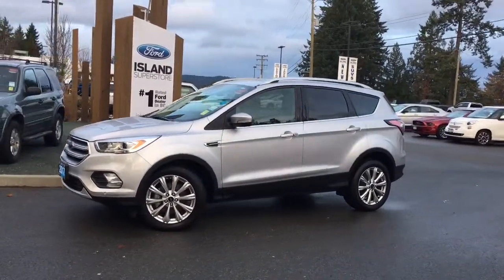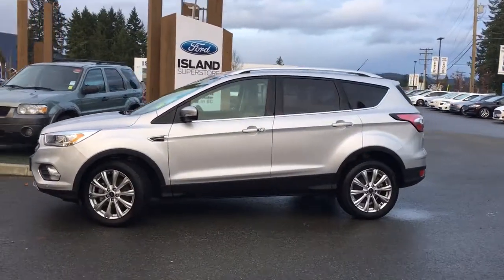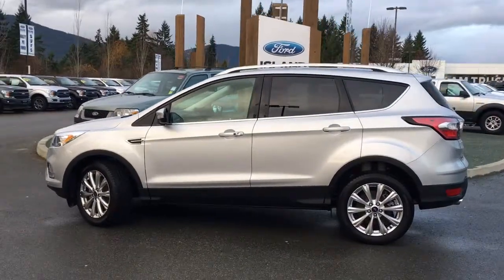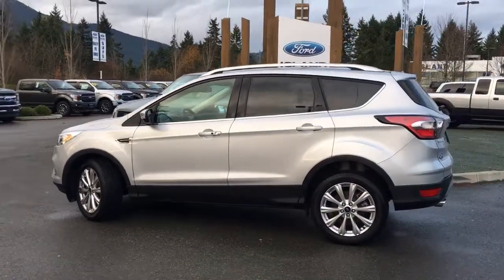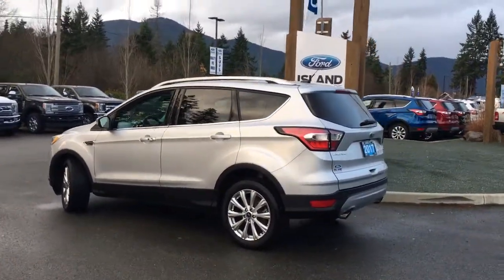Today we're looking at a 2017 Escape Titanium in Ingot Silver with black leather interior. Seating for five, four doors and a hatch. This has a two-litre, four-cylinder EcoBoost engine and it's all-wheel drive. It also has a Canadian Touring Package as well as a Technology Package.